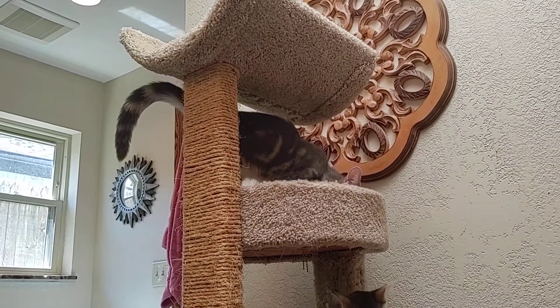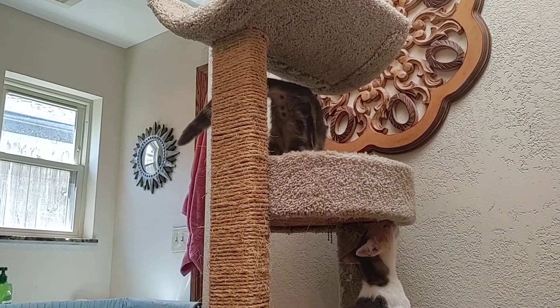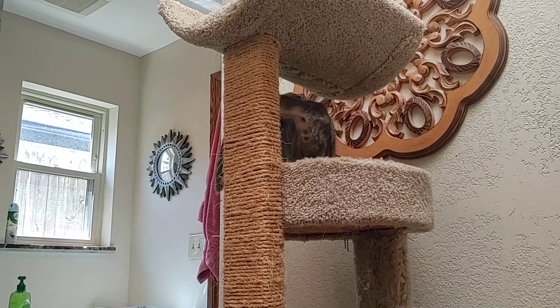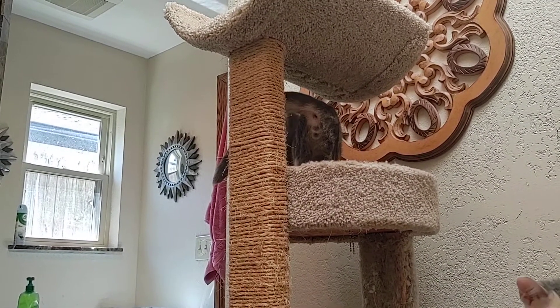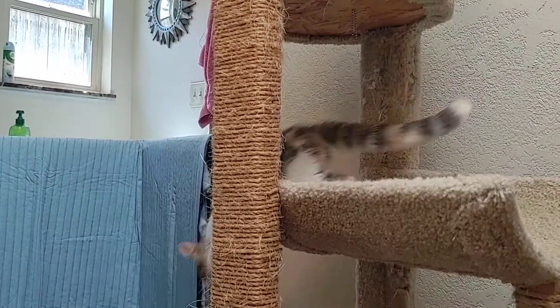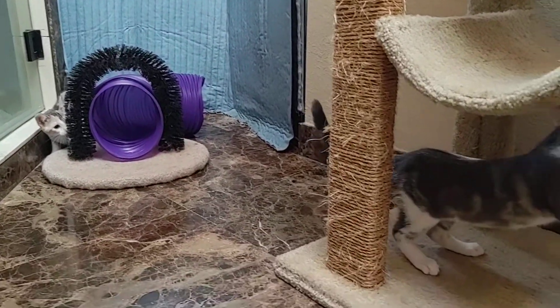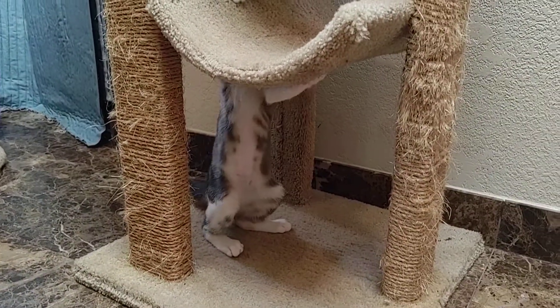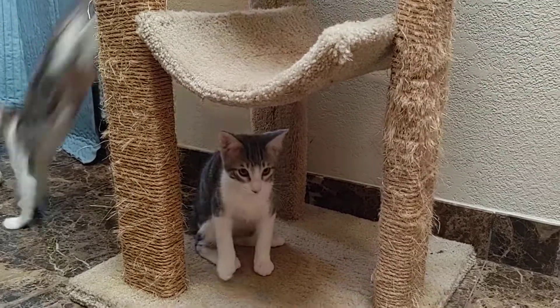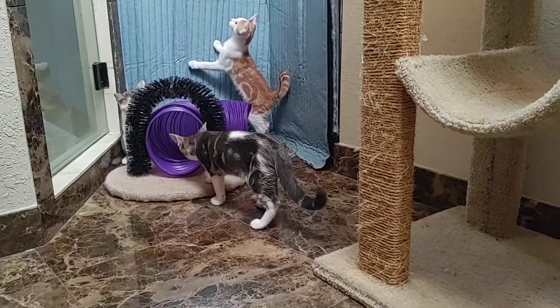We've got a climber — we knew they'd find the scratching post. Can't tell which one that is, that's either Maynard or Marvin up there. And there with the pretty colors, Maya just jumped down. There's another one using the scratching post — they're just like a whirling dervish in this little room.